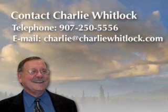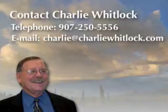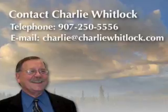To arrange for your private showing, contact your agent or Charlie Whitlock, using the information listed here.